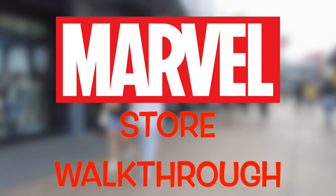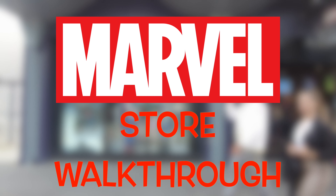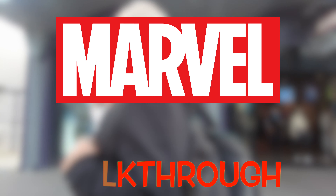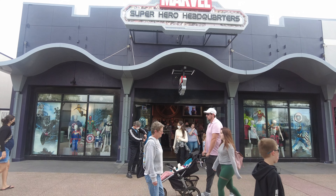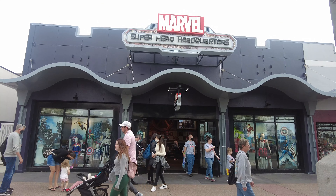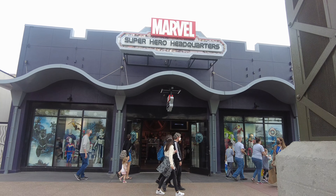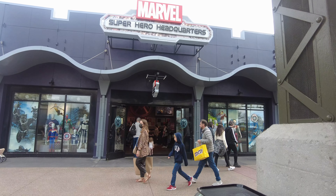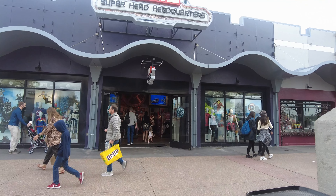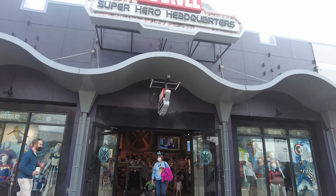This Marvel store is located at Disney Springs in Orlando, Florida. I have shared quite many videos from Disney Springs, so I will be sharing a few of them at the end of this video. Don't forget to check them out, or you can check on top of the videos for some more Disney Springs store content.